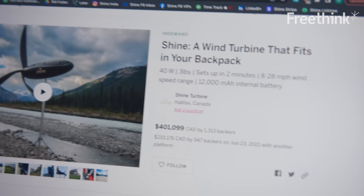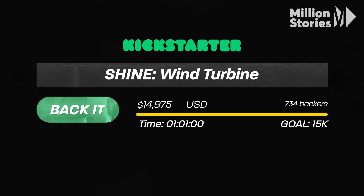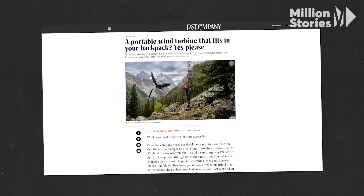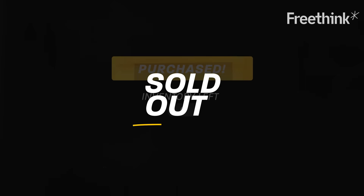We pressed go on our campaign, and within one hour we hit our funding goal of $15K. We got featured in major publications. Rachel, Vanessa, and I constantly were just responding to messages and emails and questions. Within our first five days of opening up our sales, we were sold out. We wanted to make sure that we were building something that was important to people. And through the Kickstarter, we realized — oh geez — we certainly did.